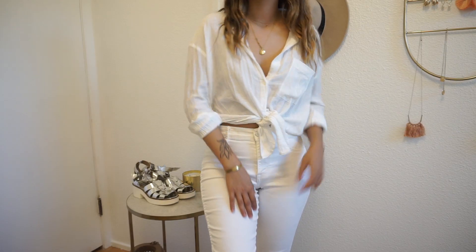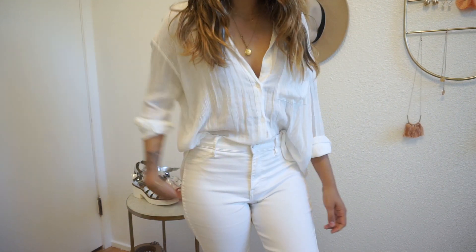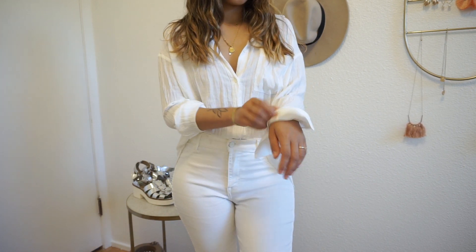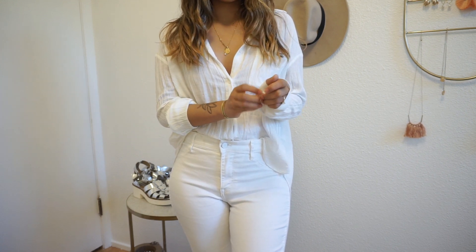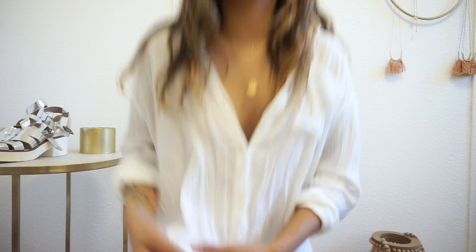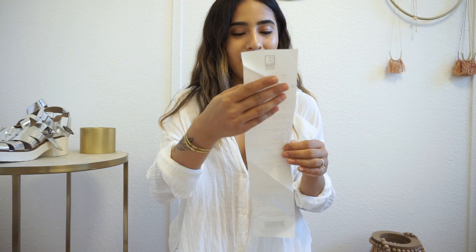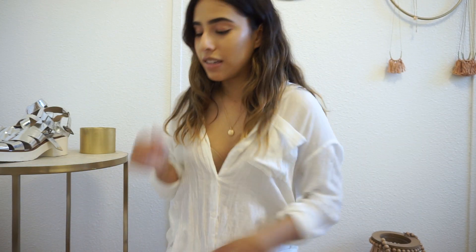The first thing I got was this top — it's originally from H&M. It's really really cute, you can style it a bunch of different ways. It's super lightweight and such a great summer top. You can do a little off-the-shoulder with a tie at the bottom, or just wear it simple. You can also dress it up for the office, and I think it would be so cute for a beach day. This was $4.99.